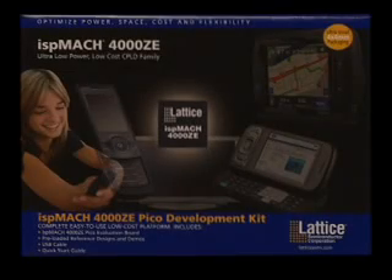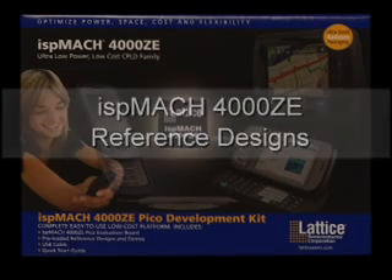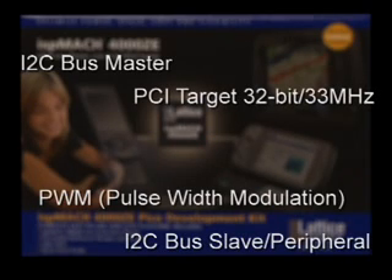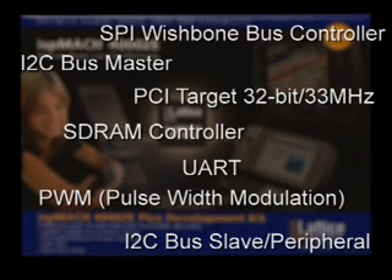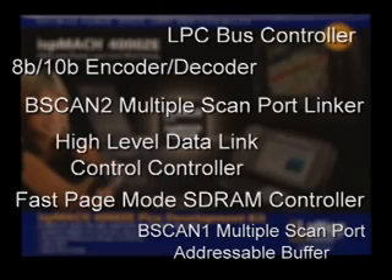The PICO board is a great tool for prototyping and we also have 12 ISP Mach 4000ZE reference designs to accelerate the design process, including I2C bus master and slave, PCI target, pulse width modulation, SDRAM controller, SPI bus controller, and UART. These are all free for customers to evaluate and use in their designs. The design tools for the ISP Mach 4000ZE family are also available at no charge on the Lattice website.